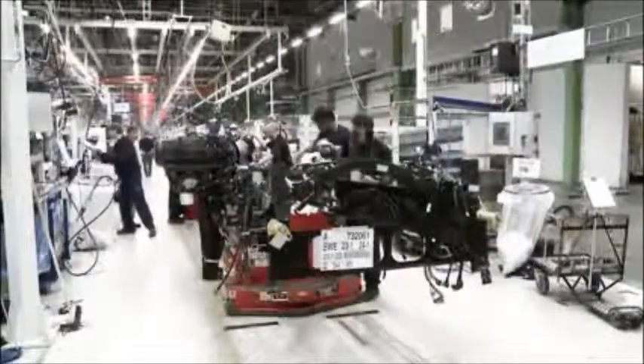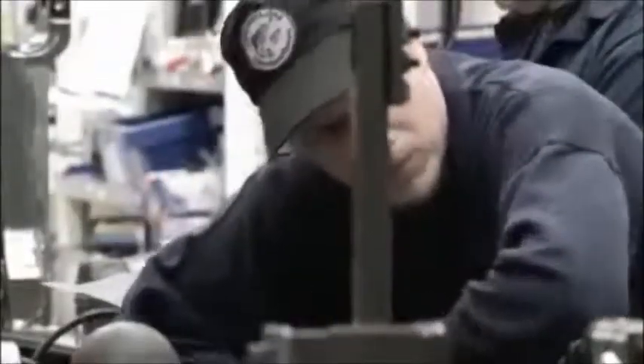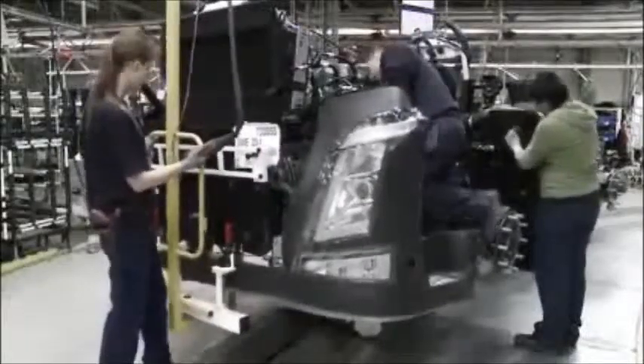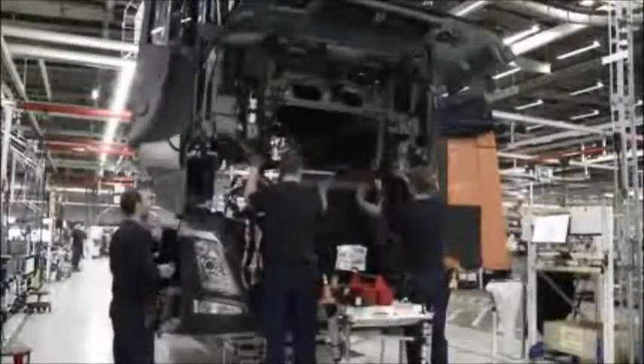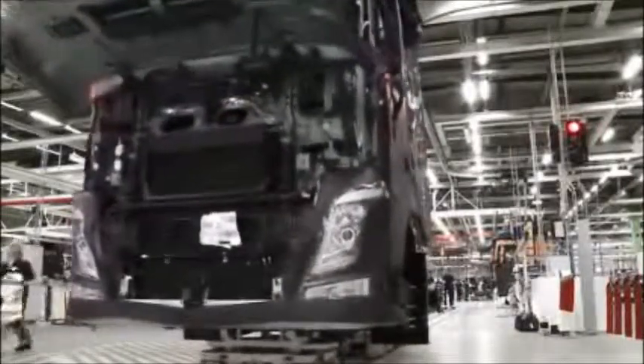On the assembly line, the chassis is now fitted upside down, since this is easier for the operators. Here, the last electronic components are fitted, just like an aircraft, with one control unit for each function. This means that there are several computers that talk to each other several times every second, receiving and transmitting information about parameters such as speed and steering wheel position.